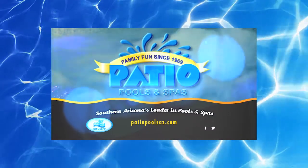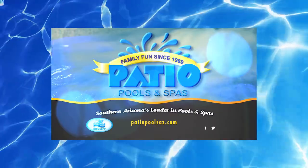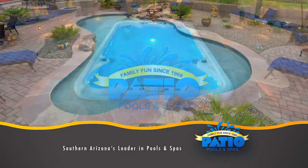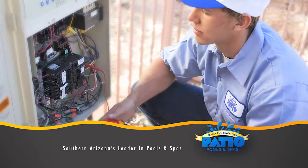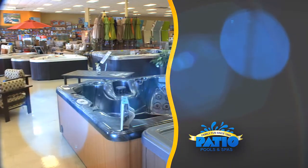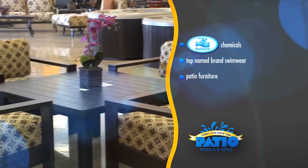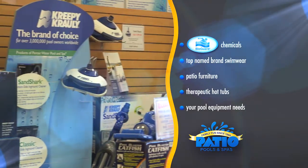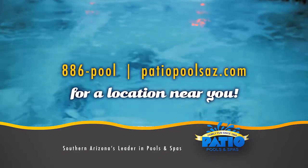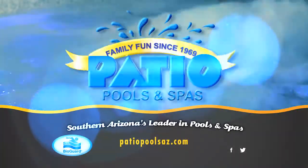My Dream Home is brought to you by Patio Pools, local family fun since 1969. Patio Pools and Spas has several ways to enhance your backyard experience, from building custom in-ground pools and spas, hot tubs, pool cleaning and service, a complete renovations department, and five area retail stores to serve you. Patio Pools carries only top quality products like the BioGuard line of chemicals, top name brand swimwear, patio furniture, and therapeutic hot tubs. Call 886-POOL or go to PatioPoolsAZ.com.